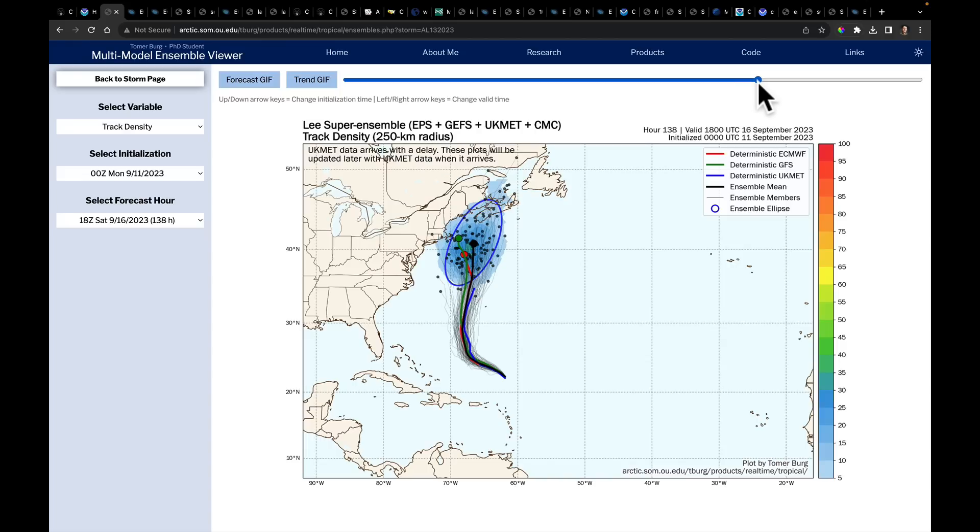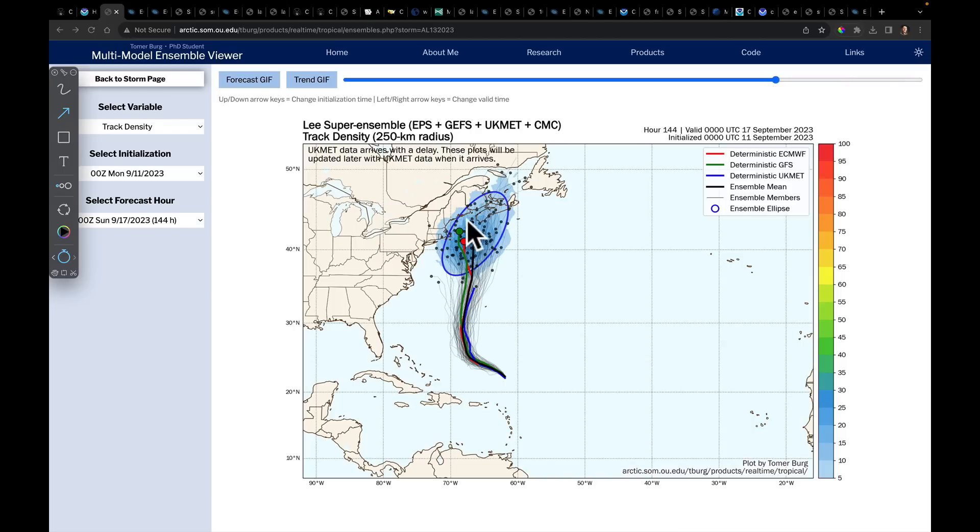As Lee moves farther to the north, there'll be an extra-tropical transition, which means it'll lose its very warm core and some of its hurricane characteristics. We do not expect winds to be what they are now — around 120 mph and possibly stronger — we expect them to weaken. That's very common as a system approaches the northeastern United States. But some of the forecast members are taking it back toward the coastline, so we need to monitor this all week.